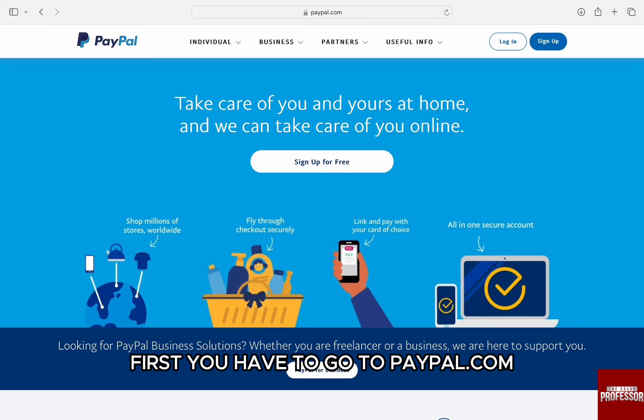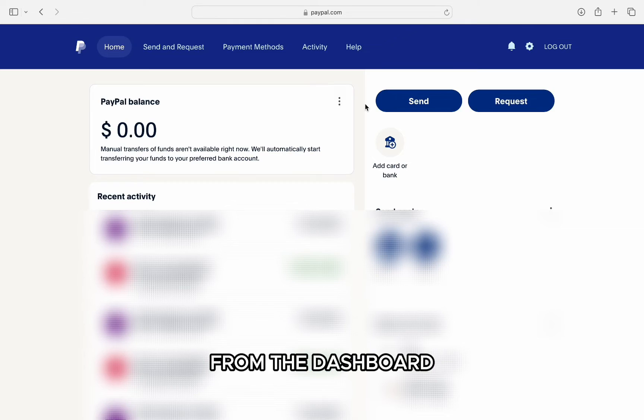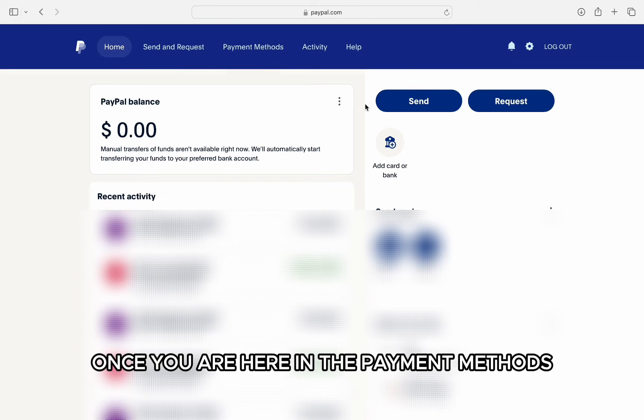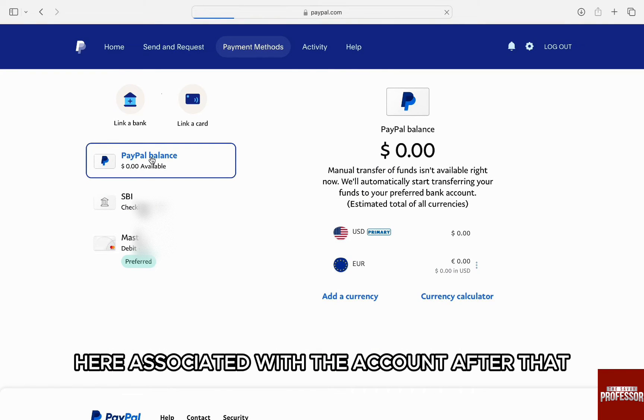To verify your bank account, first you have to go to PayPal.com and log in to your account. Once you are logged in, you will be taken to the dashboard. From the dashboard, go to payment methods that you will find in the menu bar on the top section of the screen. Just click on it. Once you are in payment methods, you will find all your payment methods associated with your account.